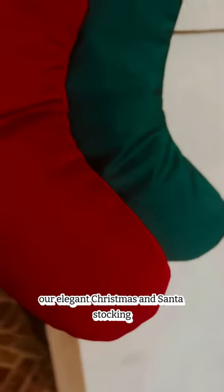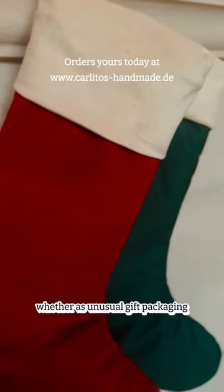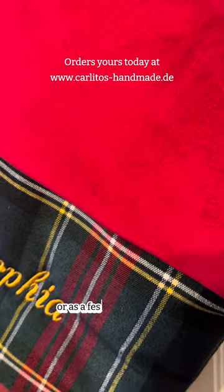Our elegant Christmas and Santa stocking is made of red velvet and a high-quality velvet cuff — whether as unusual gift packaging, as a Santa stocking, or as a festive decoration.